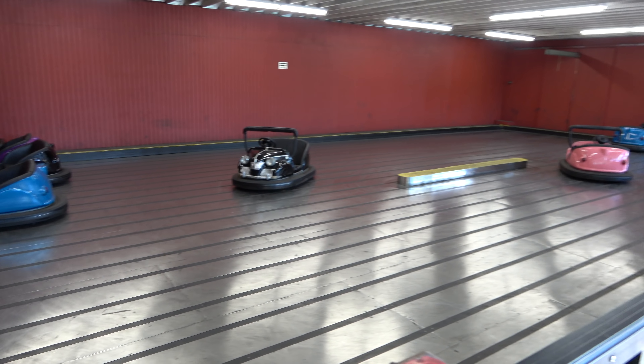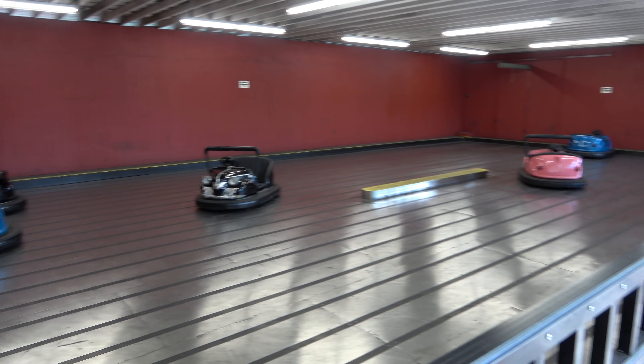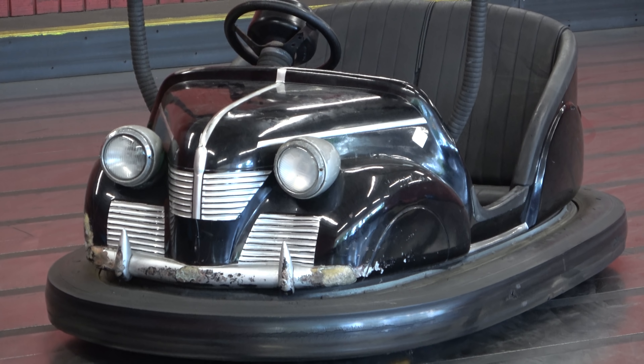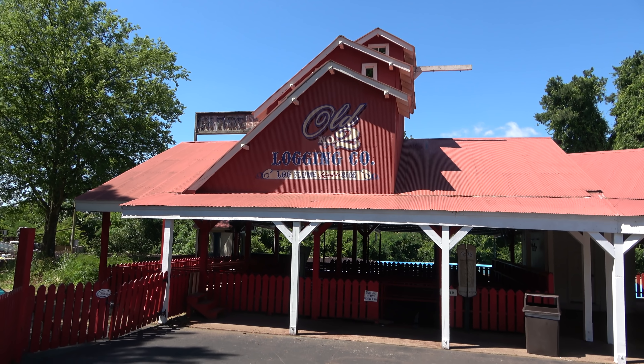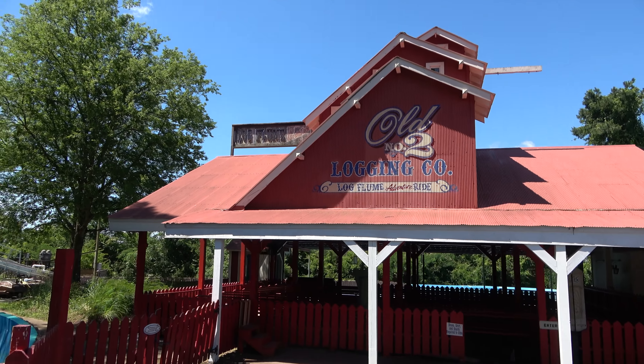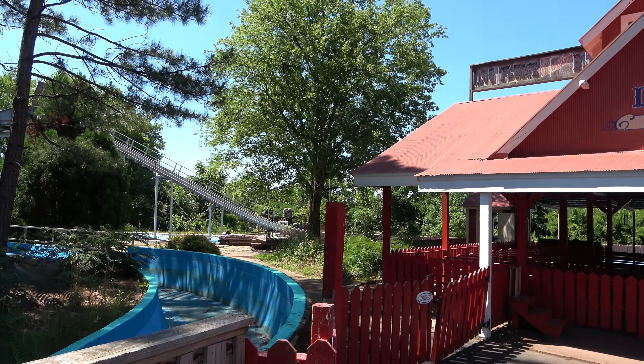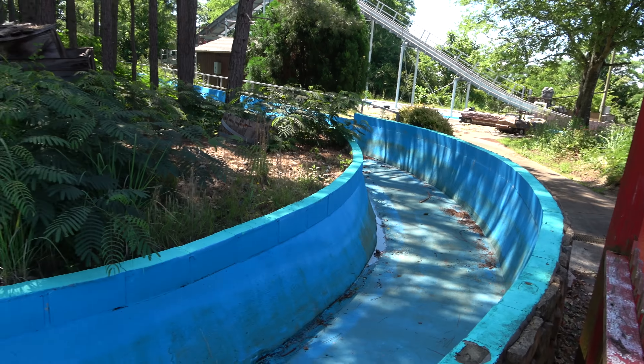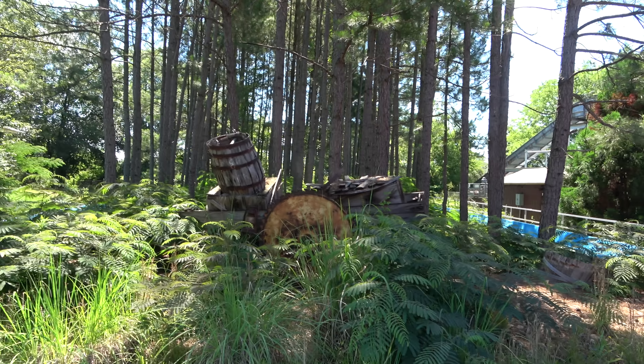The park does have bumper cars — six of them. I like the design, kind of a Studebaker-style thing. Unfortunately another closed ride for us today is the Log Flume. I'm guessing it probably hasn't opened for the year yet or in quite some time. It's sad because it looks like a decent Log Flume too.